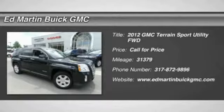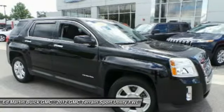2012 Terrain. The GMC Terrain combines the benefits of a crossover with the style and functionality of an SUV.